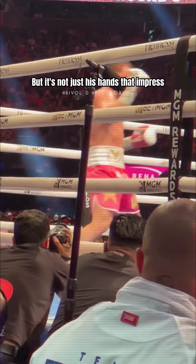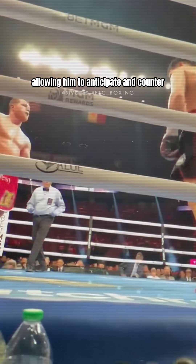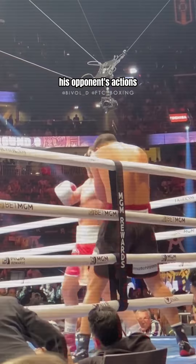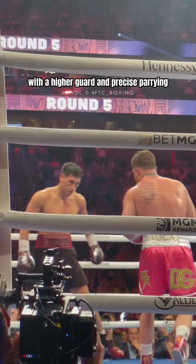But it's not just his hands that impress. Bivol's footwork is a sight to behold, allowing him to anticipate and counter his opponent's actions. His defense is remarkable, with a higher guard and precise parrying.